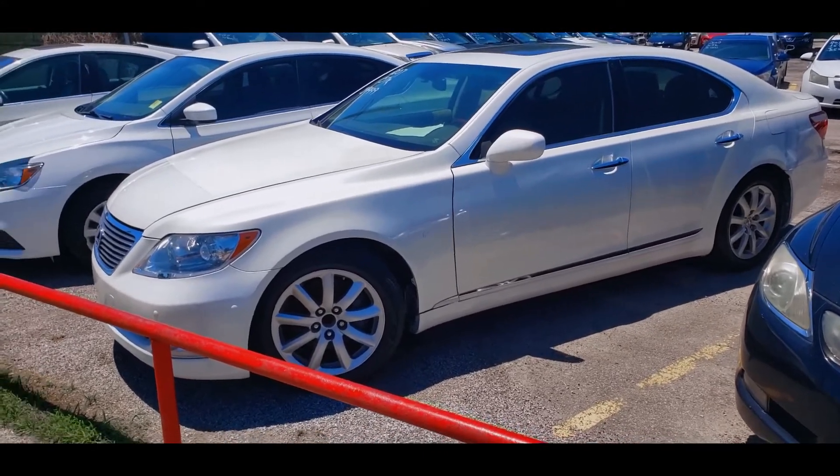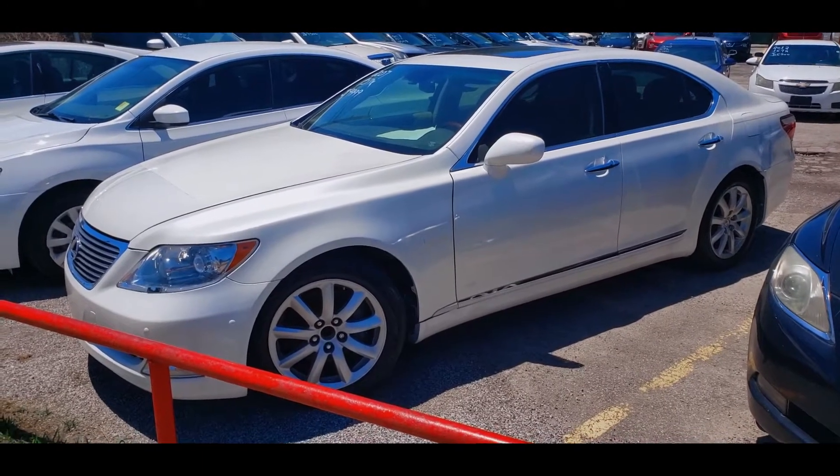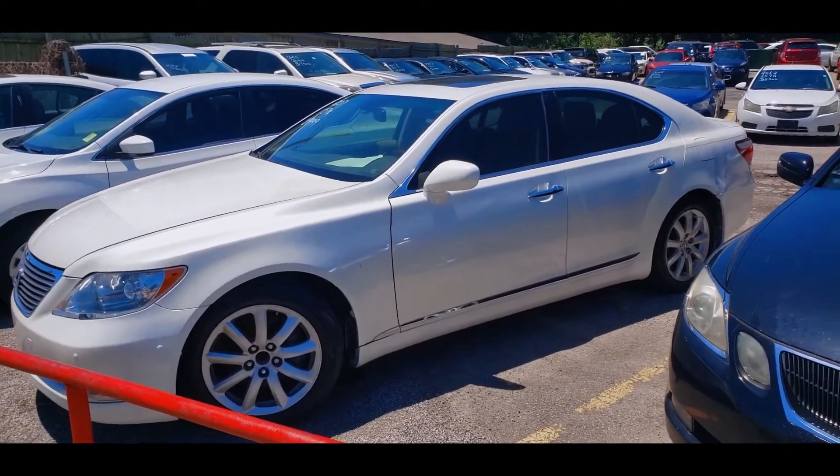Honestly, this car is probably worth six and a half — maybe six thousand. I wouldn't pay more than six grand for that car regardless of year, make, and model, because it's obviously been wrecked. Alright, the video is not over — I'm actually looking at another LS at a dealership that doesn't have a name, so we're gonna go over there and check it out.